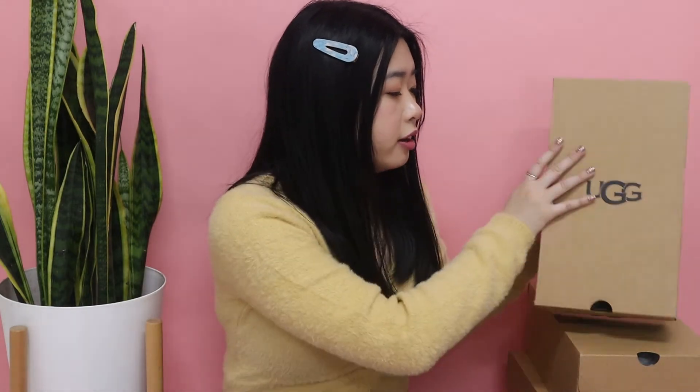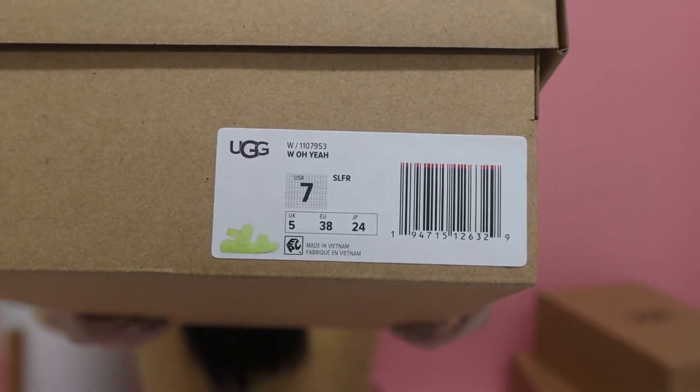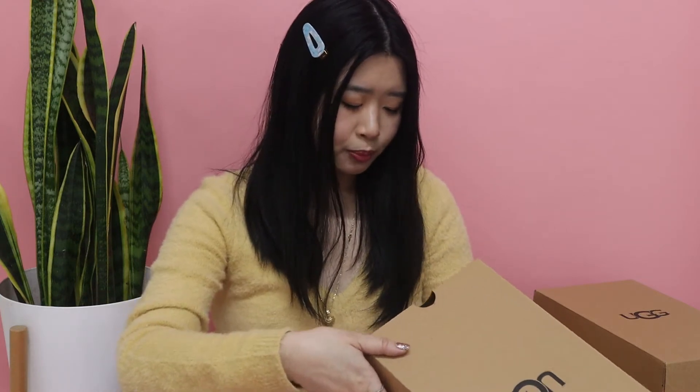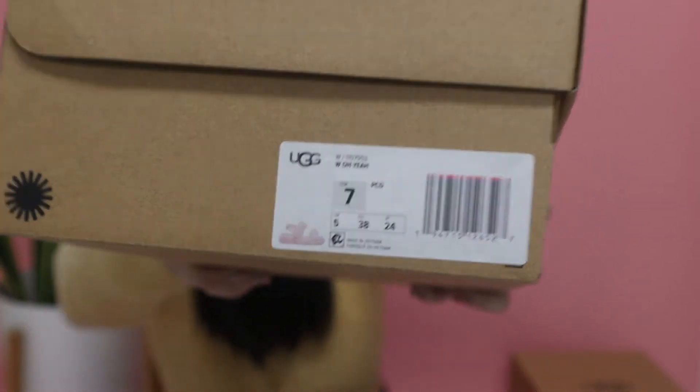The first style I'm gonna unbox are the Oh Yeahs, and this is how it looks on the tag. I got mine in size 7. I heard that for the Uggs they do not have half sizes, but if you are in between sizes I suggest you go a half size up because they do fit pretty snug. I got two colors and I'm super excited — the neon yellow ones and a cute light pink. Let me go ahead and unbox them.